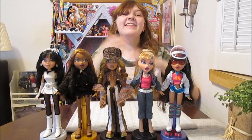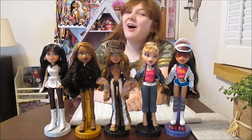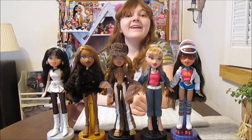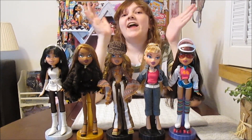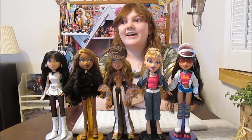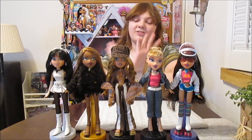Hi everyone! It's Banana and today we are back with another installment of Bratz Out of the Box. This is a super exciting one. We love this line — it's so amazing. I have so many memories of this line and I continue to make more. I just love these dolls.